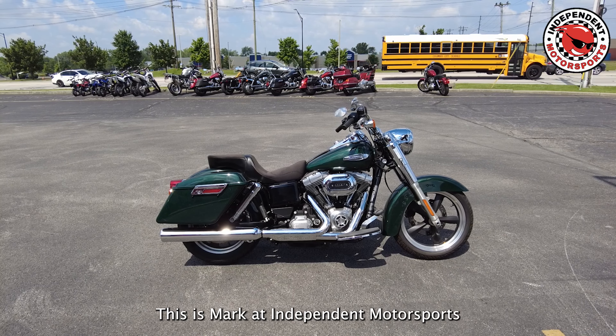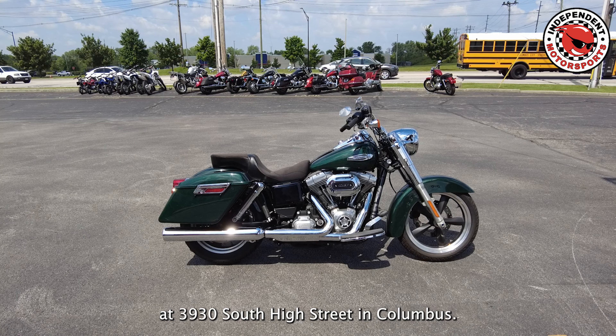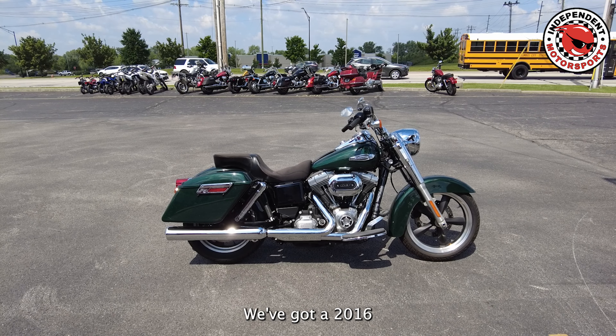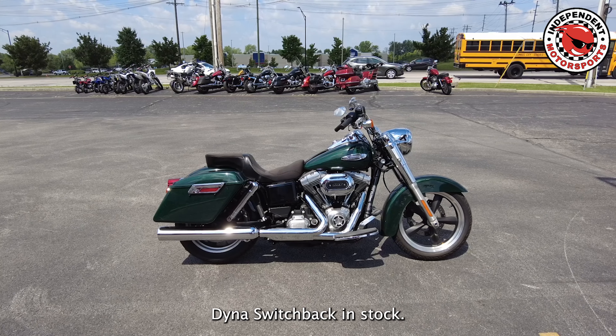This is Mark at Independent Motorsports at 3930 South High Street in Columbus. We've got a 2016 Dyna Switchback in stock.